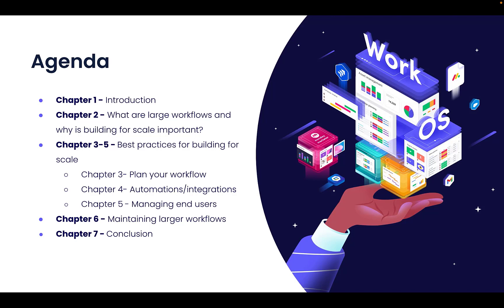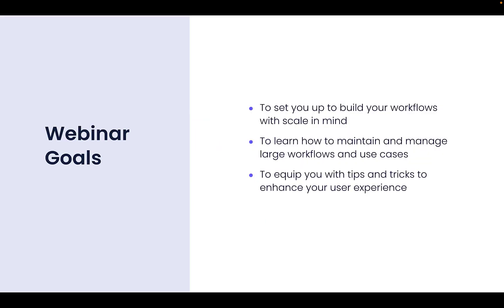So for starters, let's take a look at our webinar goals. The goal is to help you to build workflows that are leaner, faster, and create a smooth experience for your teams. After this webinar session, you will have the tools to help you best build your workflows with scale in mind, maintain and manage large workflows and use cases, and be able to implement tips and tricks to enhance your user experience.